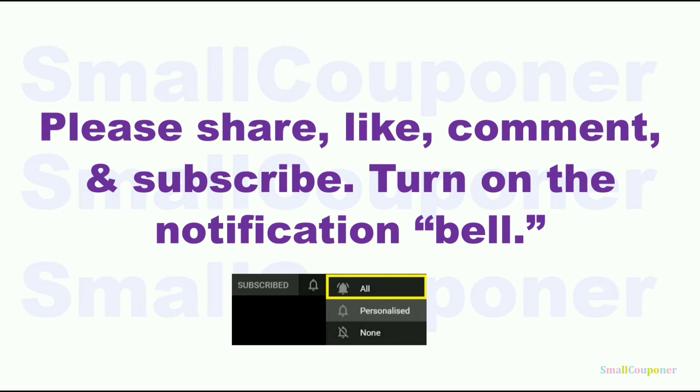Please share, like, comment, and subscribe — it will really help me out and it's free to subscribe. Turn on the notification bell and make sure that you choose 'all' so that you receive all of the notifications from my channel.